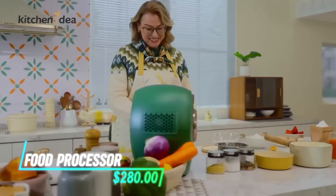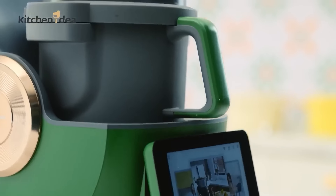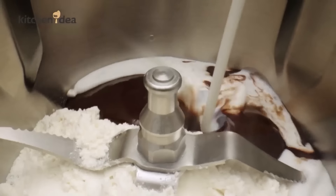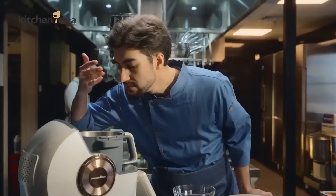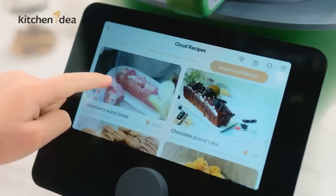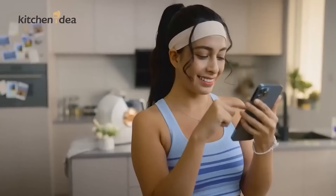Transform your kitchen experience with this multifunctional cooking robot. With 21 professional cooking functions and 11 accessories, it simplifies meal preparation across various cuisines, including Asian, European, and American. Enjoy over 2,000 guided recipes available through Wi-Fi connectivity and easily control it via a 7-inch touchscreen or mobile app.